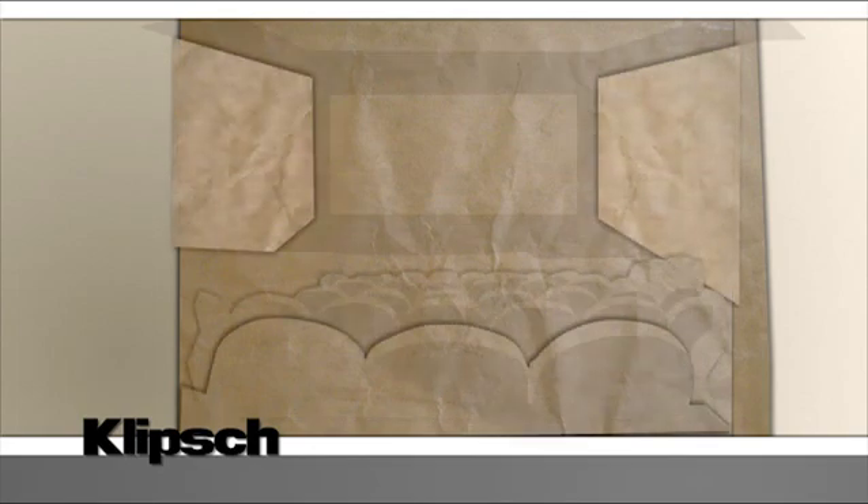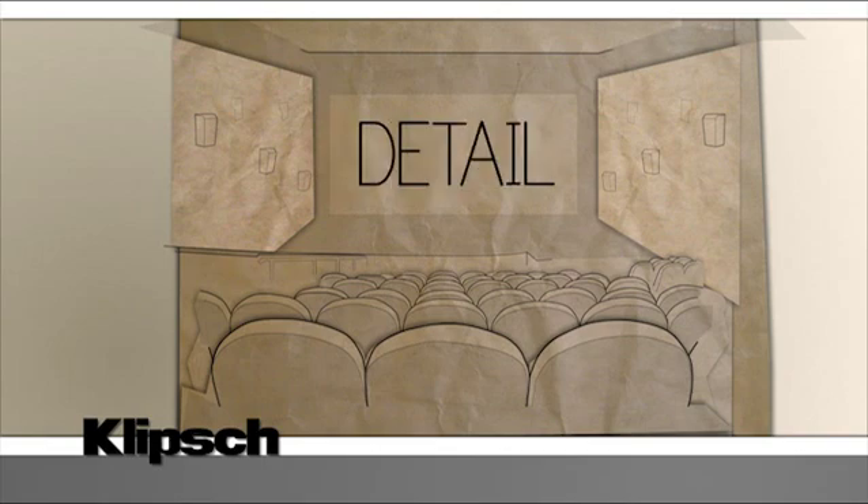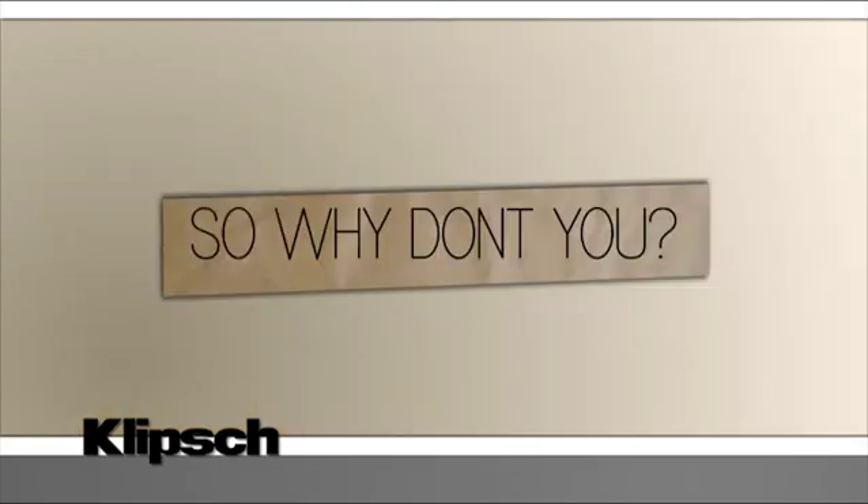Odds are you've heard of Klipsch speakers before, too. Over half of modern movie theaters install Klipsch speakers to give their audiences a more powerful, detailed, and emotional experience. And these guys take their sound seriously. They plan to spend as much on sound as they do on picture, so why don't you?